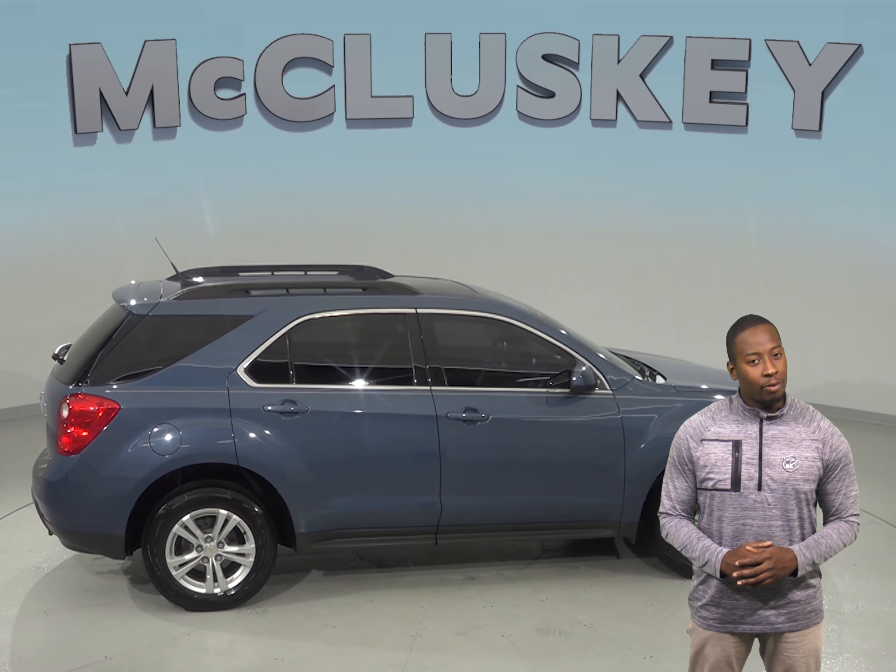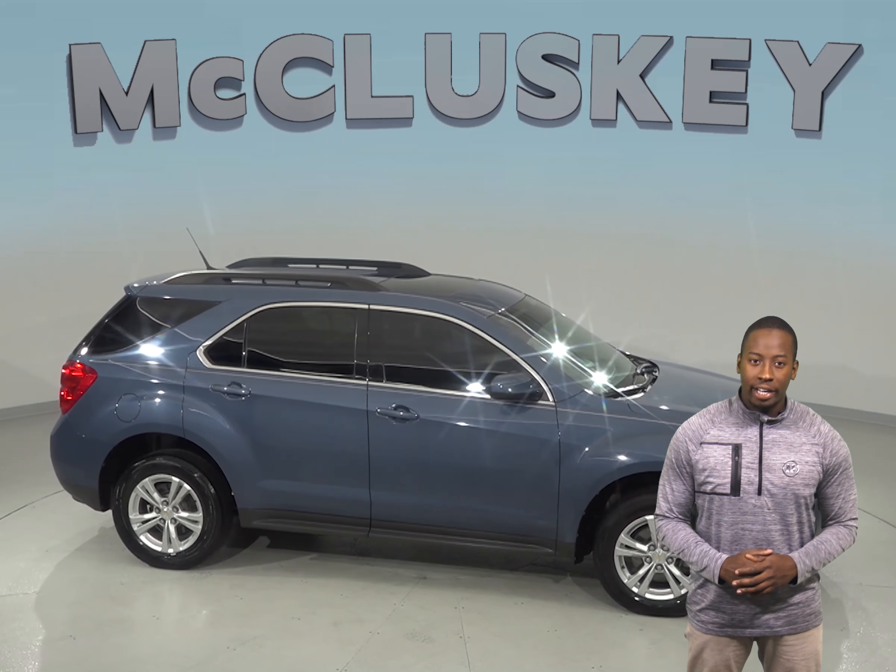So come try this Equinox out before you buy it with our free and exclusive 48 hour test drive.